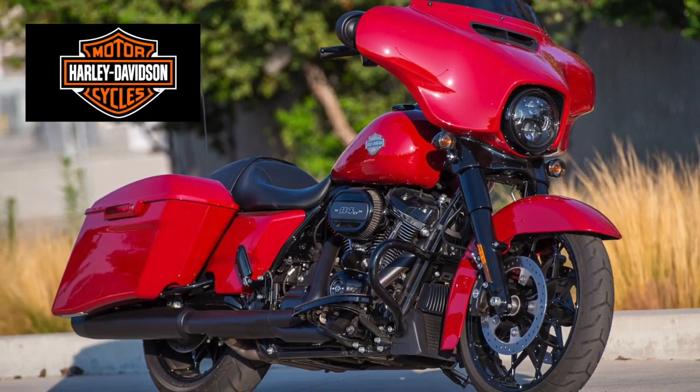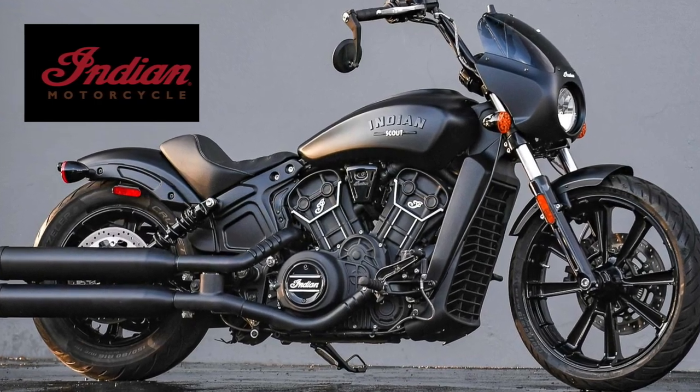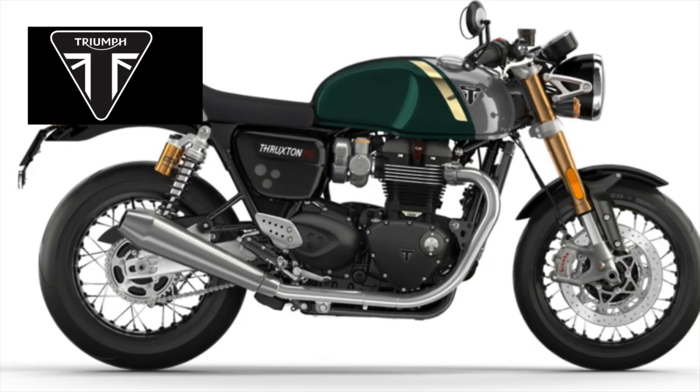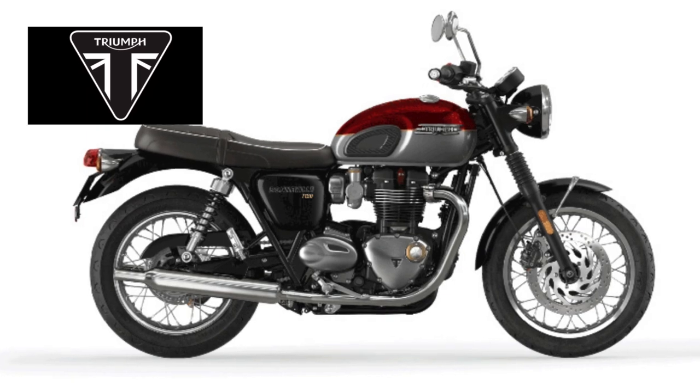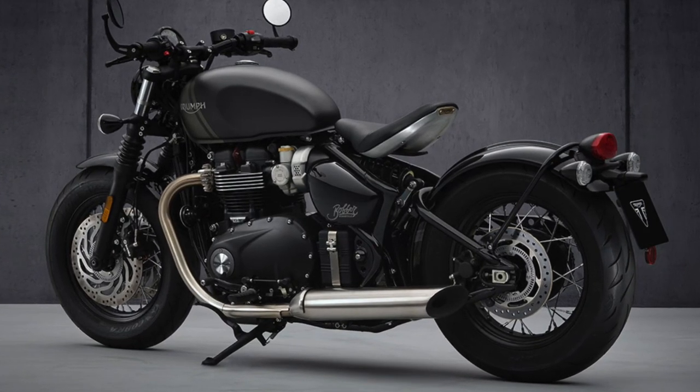Nothing quite beats a Harley-Davidson or an Indian for an American experience, or Triumph for the British experience with a Thruxton, a Bonneville, even a Bobber. Great brands, great machines.